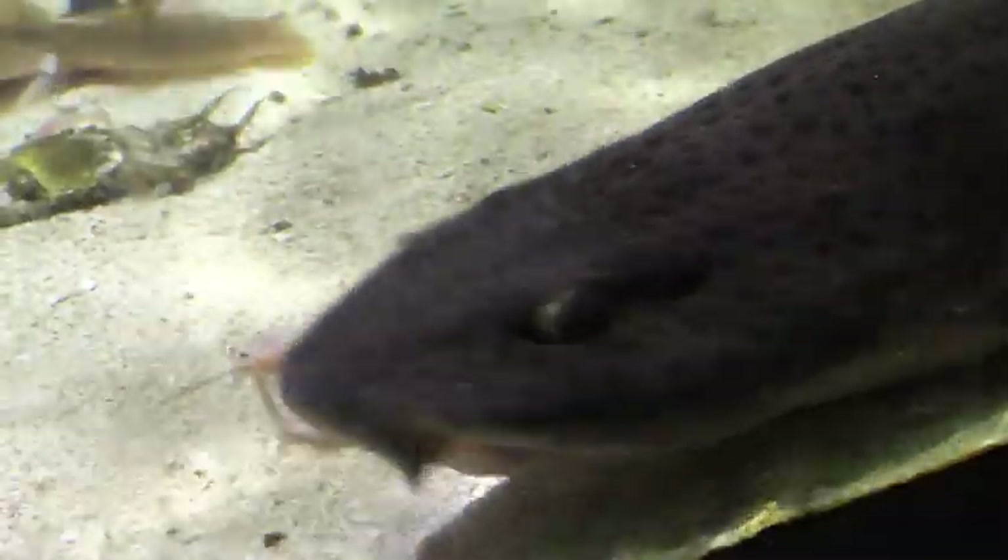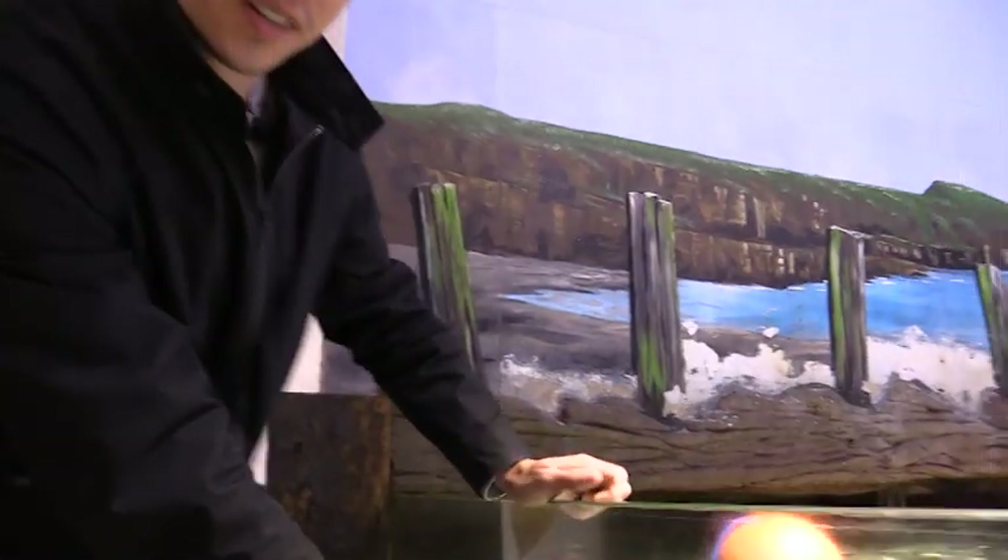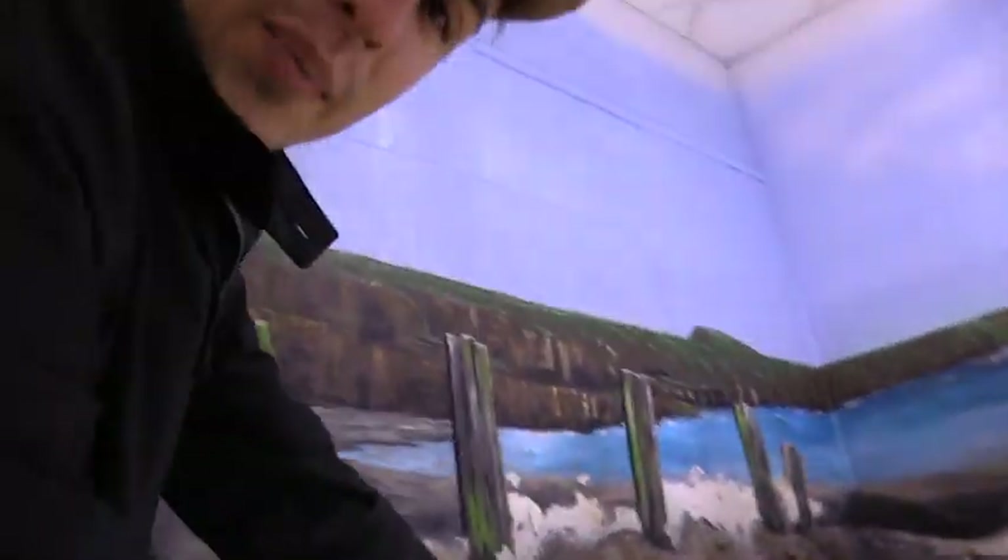The rayfish aren't the only ones that have hidden eggs to find. Some of the local sharks here have laid some too. These are the sharks' eggs, which look a little bit like pea pods, don't they?